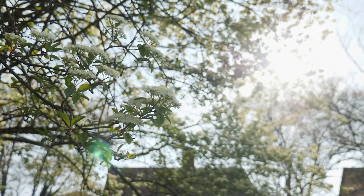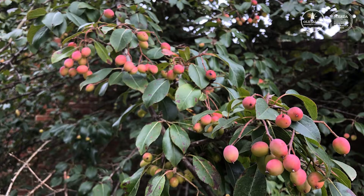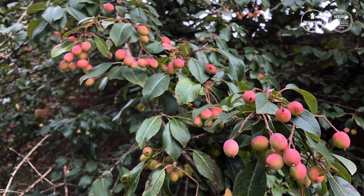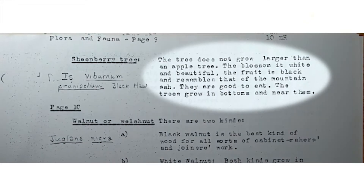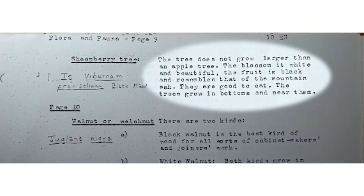They all form berries later in the summer. Reuter, Salem's first forester and the surveyor of the Wachovia tract, wrote that the blackhaw fruit is edible, and there are records of the Moravians in Salem eating blackhaw fruit.